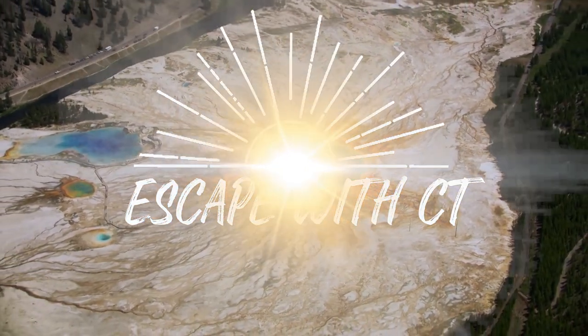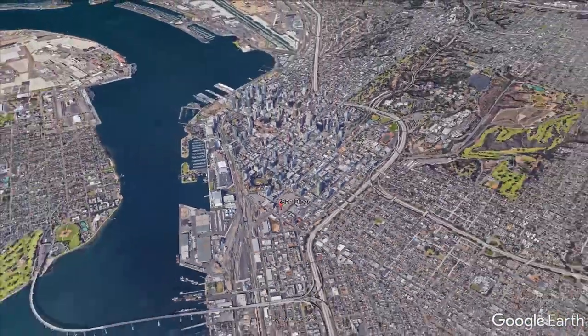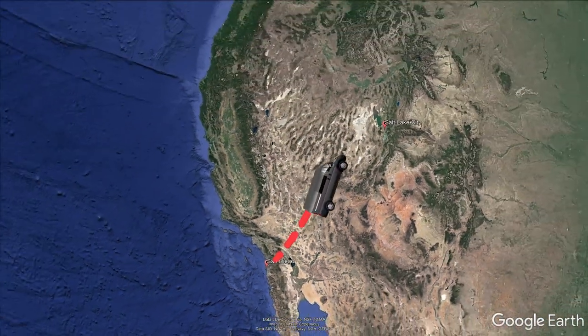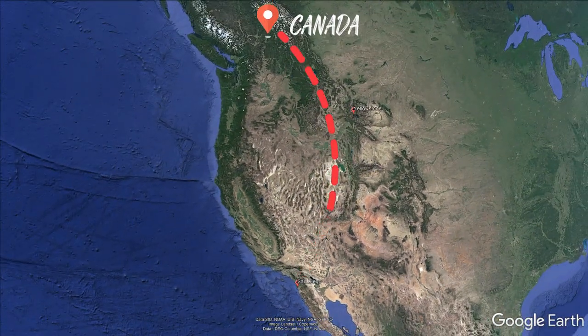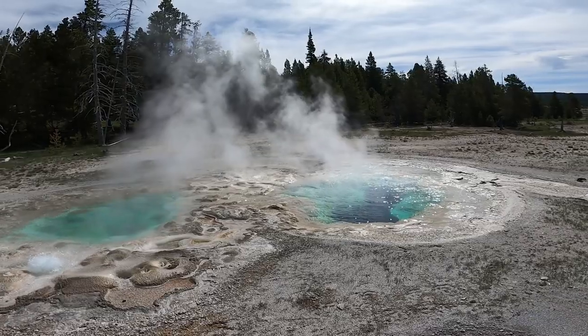G'day everyone, we're Krista and Tony, a couple of Australians that have taken a year off to travel the world. Starting our travels in America, we've rented a van for 60 days as we head up the west coast to Canada. In this episode we drive through Yellowstone National Park, showing you where to camp and where the best geysers are in the park.